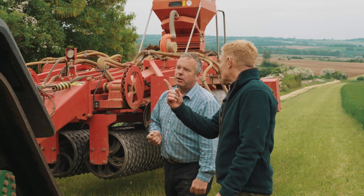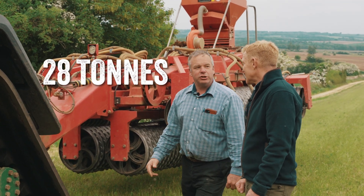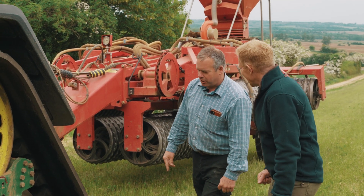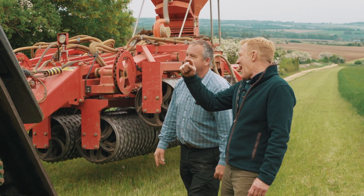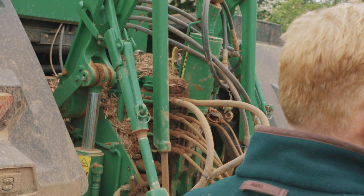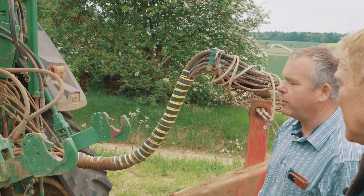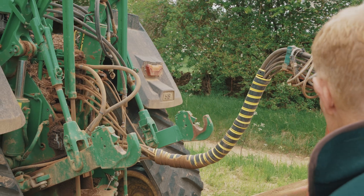And what sort of weight is a tractor like this? It's about 28 ton. Goodness me. I still wouldn't want it to run over my toe. Exactly. And on the back, you've got all these spool valves for all the different bits of equipment you can put on it. On the back of this one, there's five double-acting spool valves, which then run anything that we've got on the back.